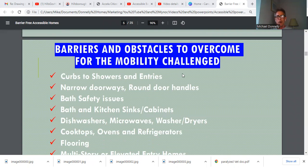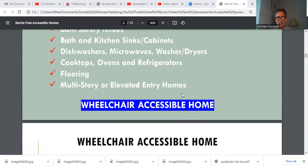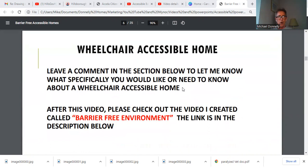Barriers and obstacles to overcome for the mobility-challenged are many — whether it's curbs, showers and entries, narrow doorways, round door handles, bath safety issues, bath and kitchen sinks and cabinets, dishwashers, microwaves, washer-dryers, cooktops, ovens and refrigerators, flooring, and multi-story homes. How do you get up into a second-floor home if you're in a wheelchair? All of these things are addressed in a wheelchair-accessible home. We'd love for you to leave a comment below to let us know what specifically you would like or need to know about a wheelchair-accessible home.